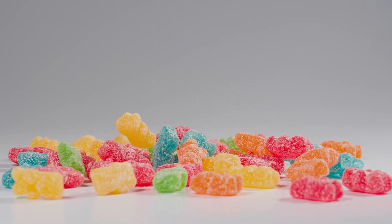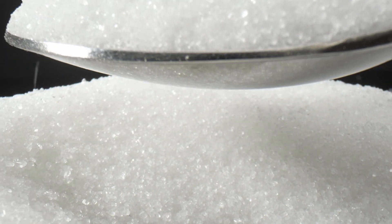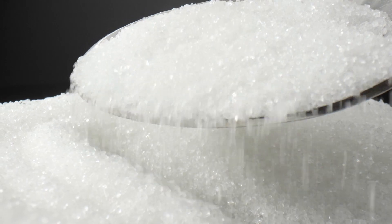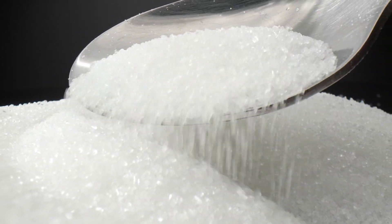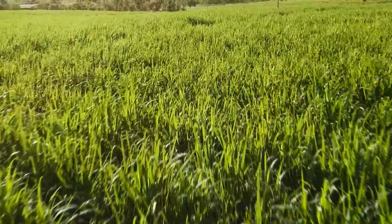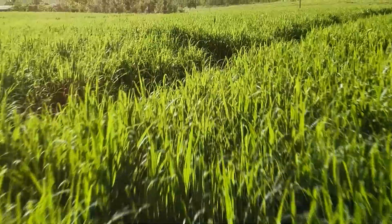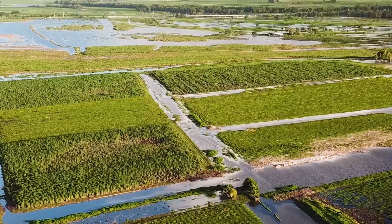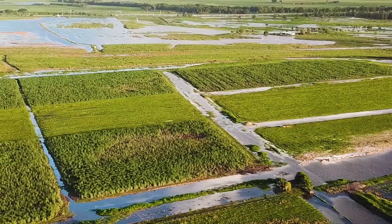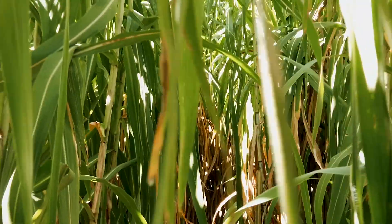Sweet sugar — Australia produces over 4 million tonnes of it every year. So where does it come from, and how is it made? Sugar is the product of the sugarcane plant, a tall grass that grows best in wet tropical areas with plenty of sunshine. In fact, with the right conditions, it can grow more than two meters high.